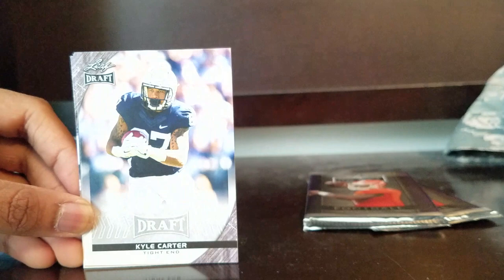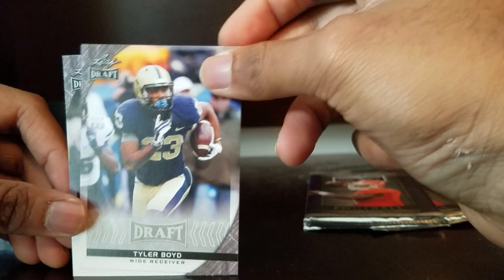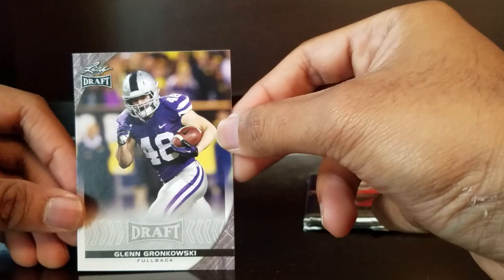Leontae Carew - whoo, Rutgers baby, that's my boy! Kyle Carter, Nick Vannett - great versatile tight end. Tyler Boyd - fantastic kid putting up good numbers without AJ Green. Glenn Gronkowski - the best Gronkowski! What do you know about fullbacks? All right, another Draft pack.